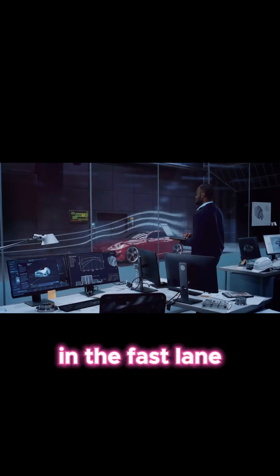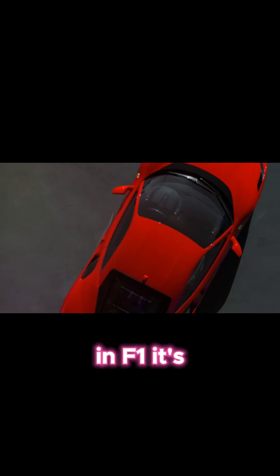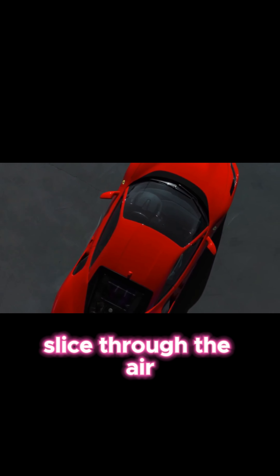Sculpting the wind: aerodynamics in the fast lane. Aerodynamics is everything in F1. It's the science of making the car slice through the air. The less drag, the faster the car goes.